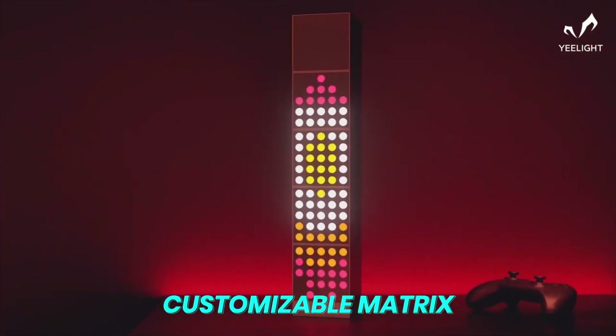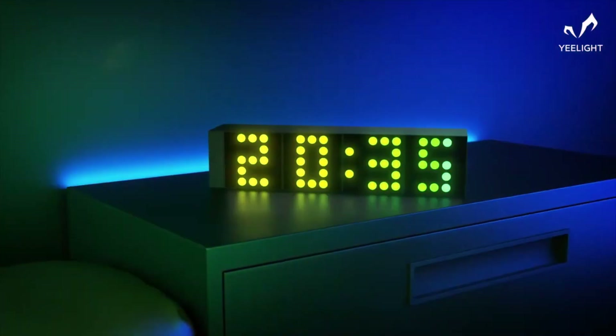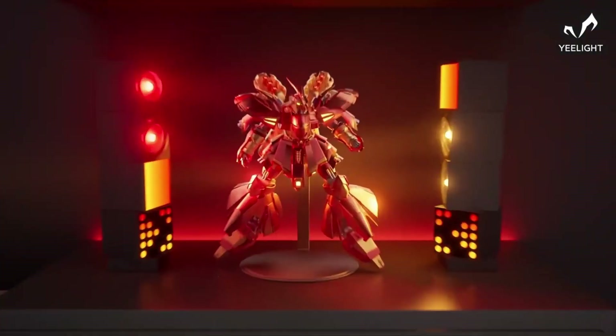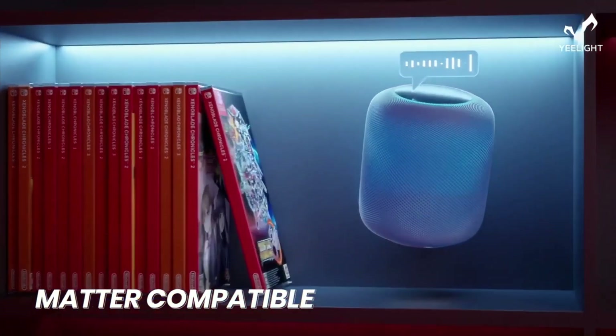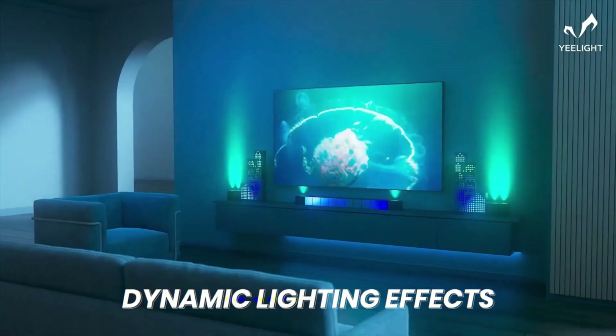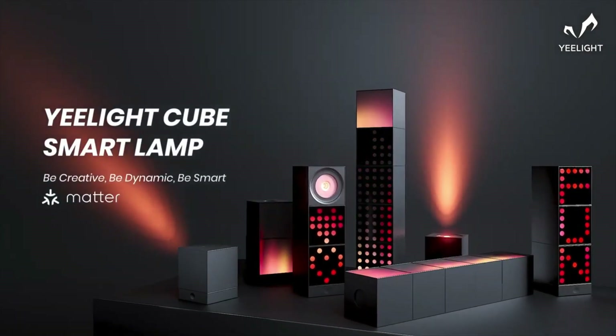Whether you're in the mood for a cozy ambiance in the bedroom or want to turn your living room into a party hotspot, the Yeelight Cube has got you covered. Controlling this futuristic gadget is a breeze — simply whip out your smartphone and use the Yeelight app, or just give it a voice command through Amazon Alexa or Google Assistant. Talk about convenient.